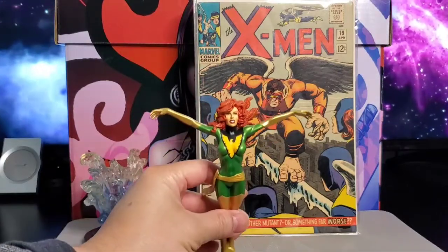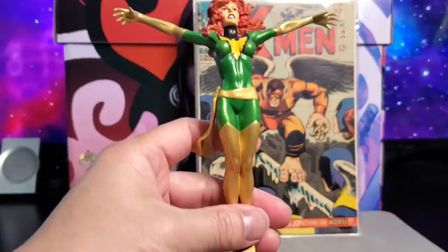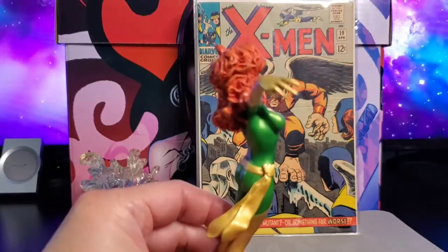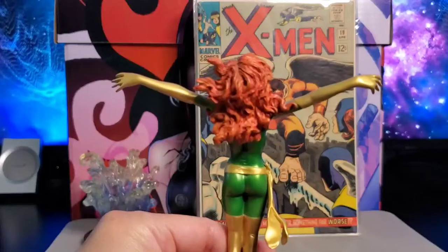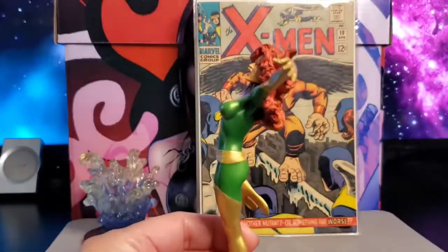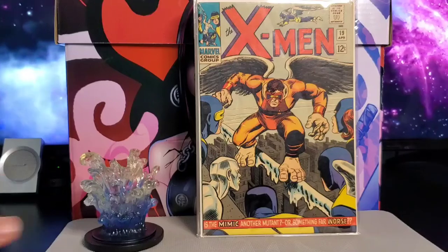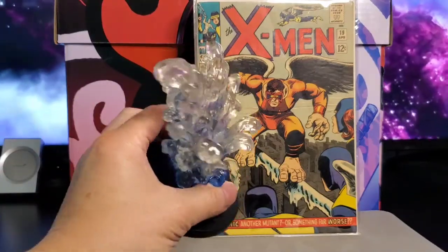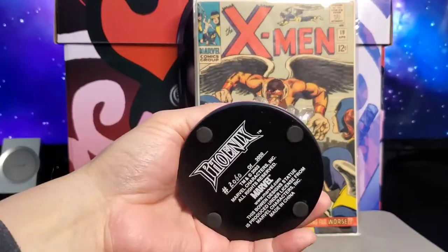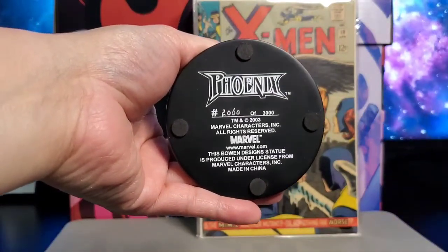This Phoenix came out around 2003 from Bowen Designs — nice looking Phoenix in the green and gold costume. Bowen Designs does a lot of great little mini busts and sculptures. This is the green and gold version, and take a look at the stand — she's coming out of water, a nice cool water design.